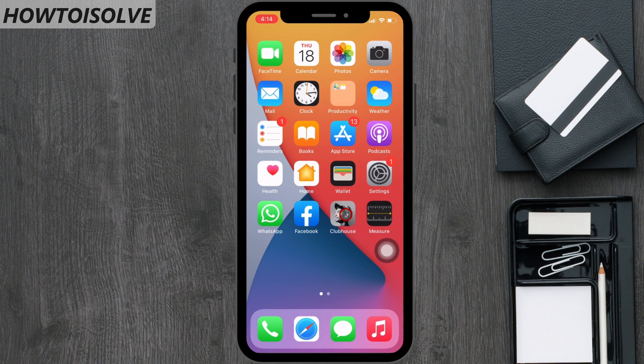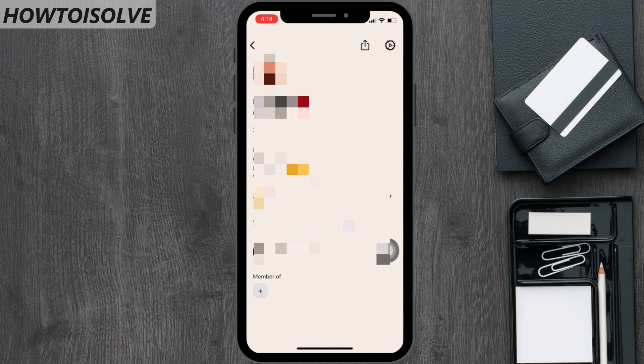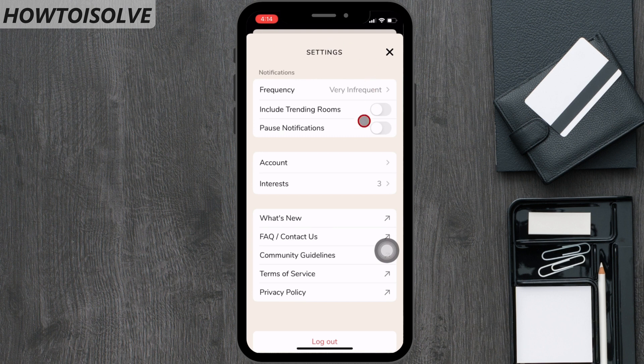Launch the Clubhouse app. Click on the profile icon located on the right upper side corner. Now tap on the gear setting icon on your profile page. Here you get the Clubhouse notification page. The third option in the notification section is pause notifications.